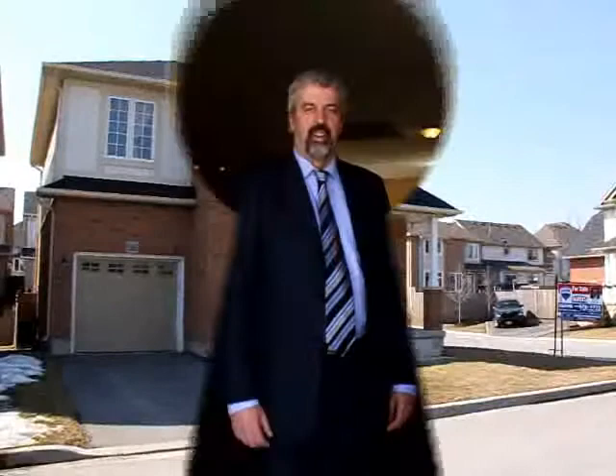Welcome to 5191 Garland Crescent. Hi, I'm Tom Snow from RE-MAX Real Estate Center. Come on into 5191 Garland Crescent and let me show you around.